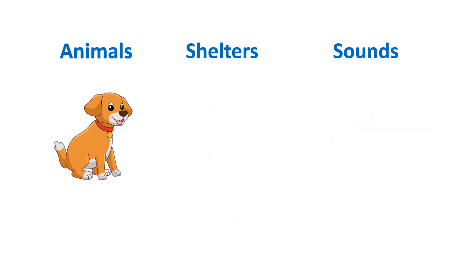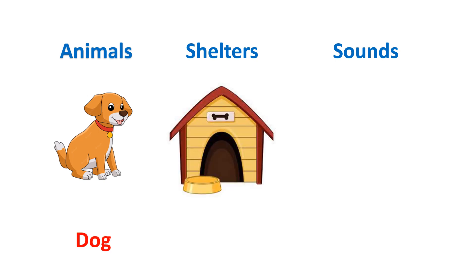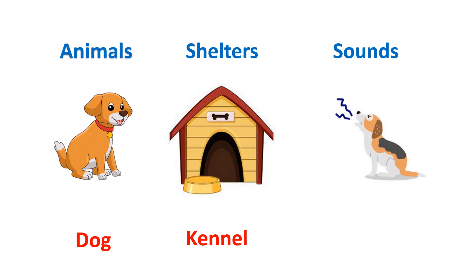This is dog. Dog used to live in a kennel. And the sound which dog used to take out is bark.